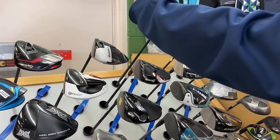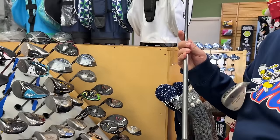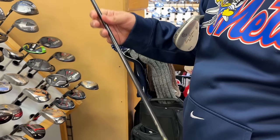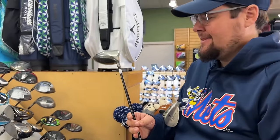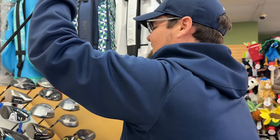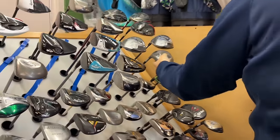We've got a Tour Stage — the Japanese-facing brand of Bridgestone. When they came out in the US they switched to the Bridgestone name. But when I was growing up I always watched the Japanese golf tour — I had no idea what was going on but they all had Tour Stage stuff and I was envious of their clubs. Got a bunch of lefty stuff over here as well.